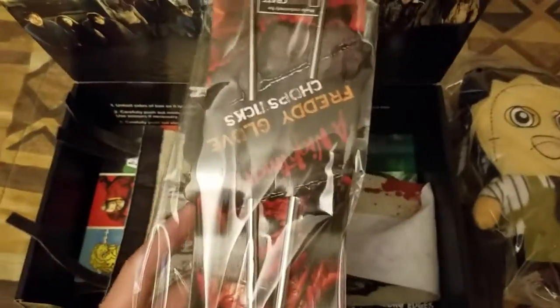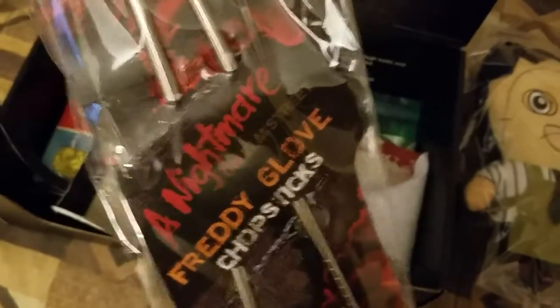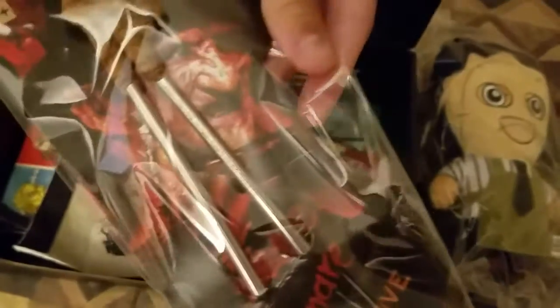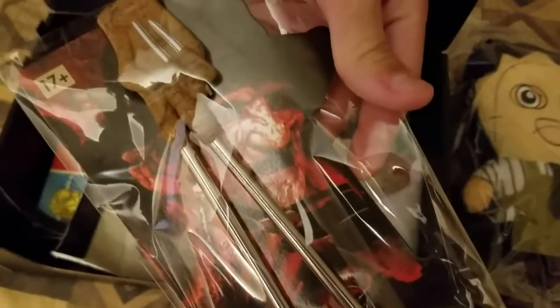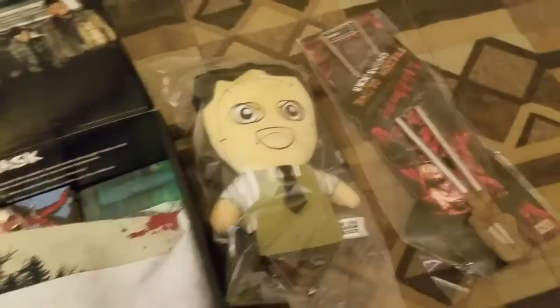And we got a Nightmare on Elm Street Freddy Krueger Chopsticks. I don't know if I'm going to open them or not — maybe not. Comment down below if I should or not. Alright, pretty cool — put that to the side.